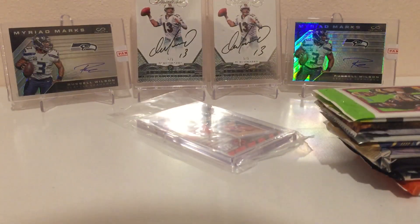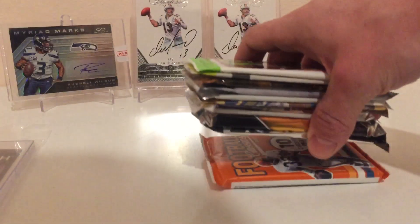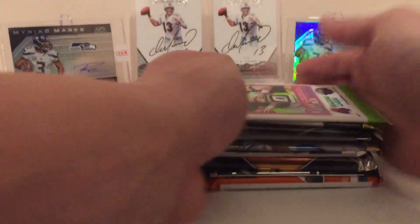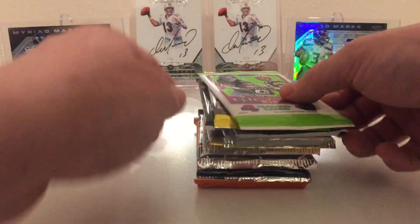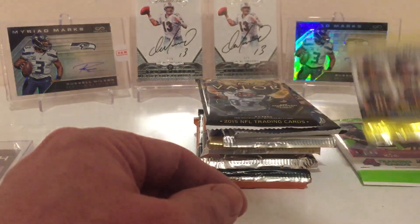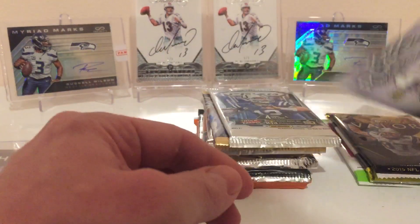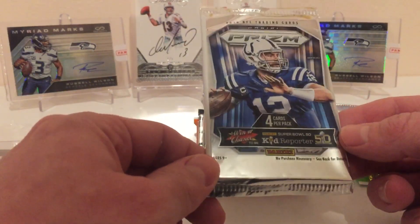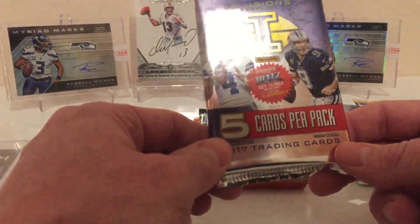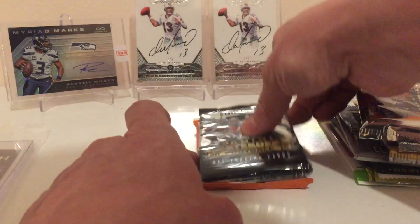Alright guys, this time around, same as last time, I got a OneTouch from UltraPro — very nice. This time around we got 10 packs, and they're all hobby packs. We got Optic 2017, Contenders 2017, 2015 Valor, 2015 Topps Platinum, 2015 Prism, Donruss Elite, Illusions 2017, a nice pack of Prism 2017, Contenders Football 2015, and Football Classics 2017.